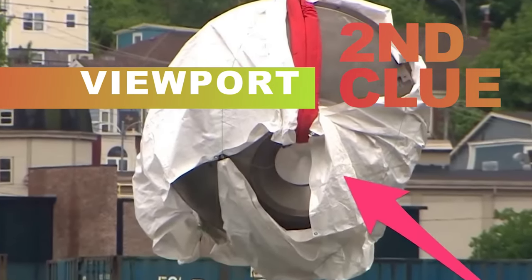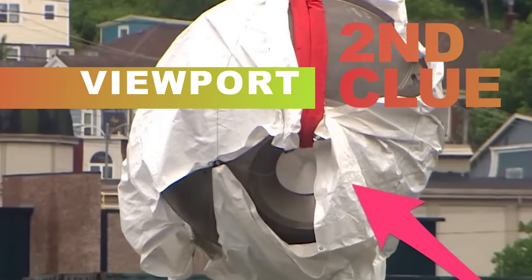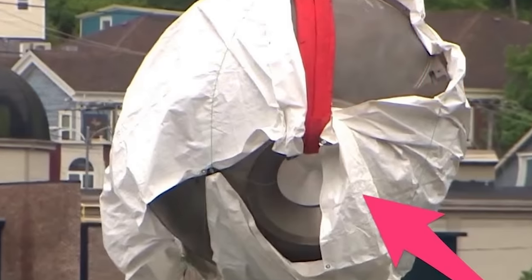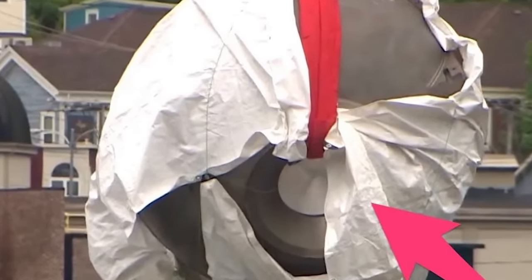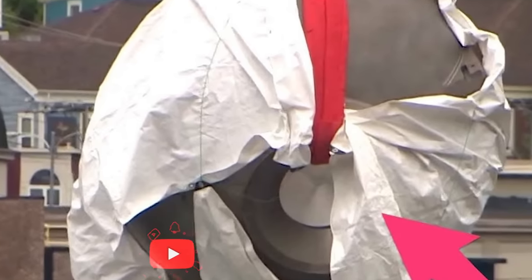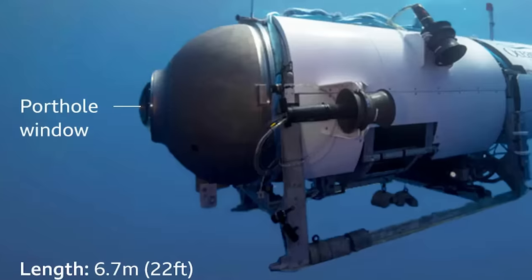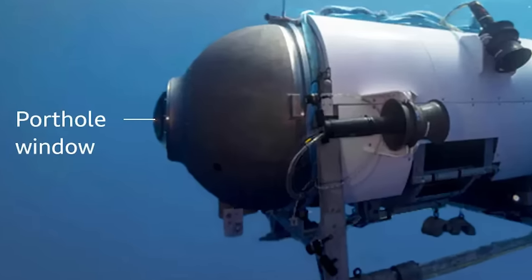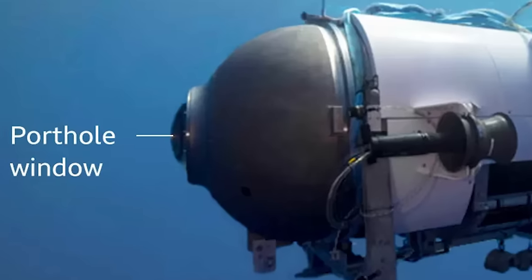In yet another photograph, our attention is drawn to a circular portion of the Titan, presumed to be the dome-shaped front section. As we examine this photo, a fascinating detail emerges. The porthole appears empty, except for a conspicuous red cable used for lifting. While Graham-Jones raised the possibility that the salvage operation necessitated the removal of the acrylic viewport to accommodate the red cable, he deemed this scenario unlikely. According to him, there were alternative methods to lift the piece without compromising the integrity of the evidence.